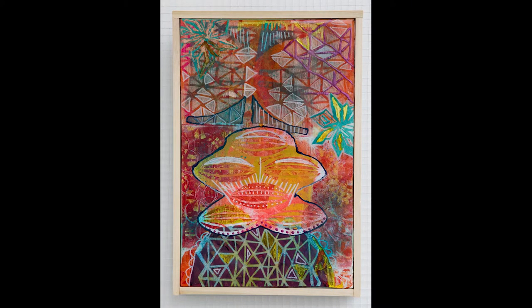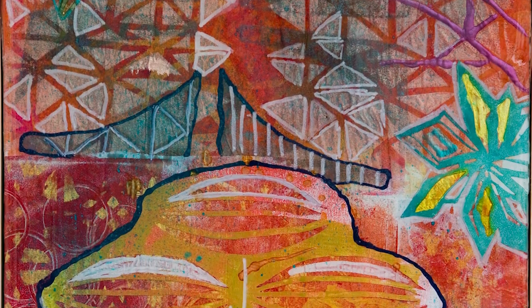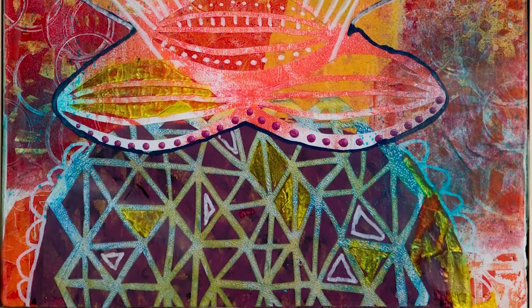So this is a mixed media piece, so it's got a little bit of everything — acrylic, collage, some hand drawing. Is there some ink in there? There's some gold. A little bit of this, a little bit of that.